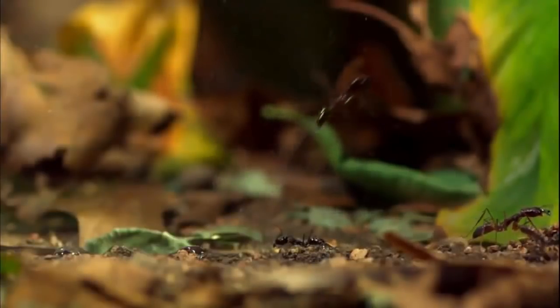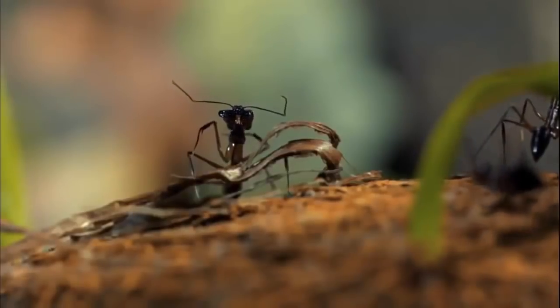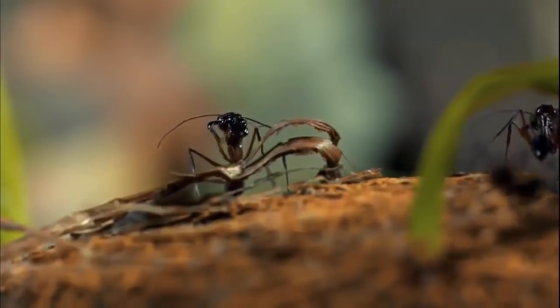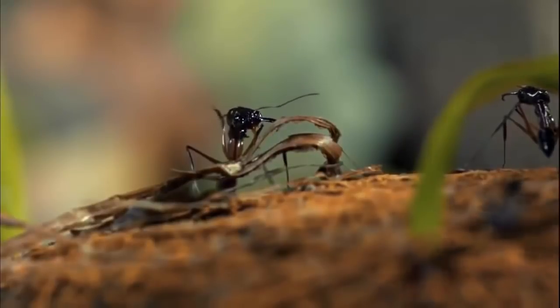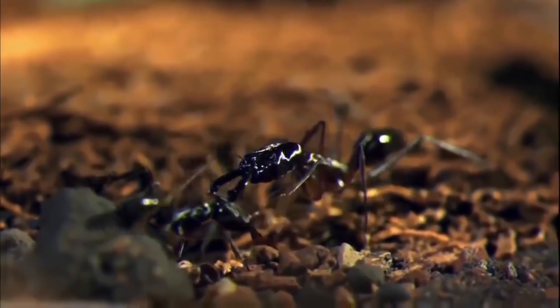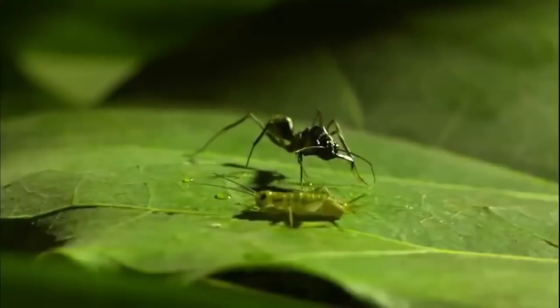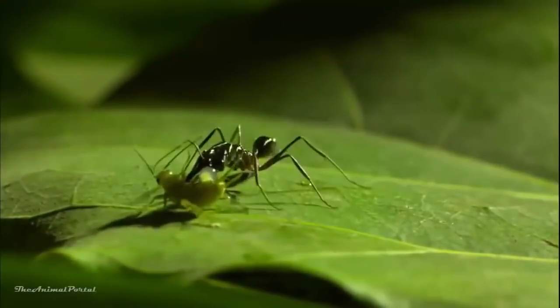In human terms, it would be a leap of 130 feet. Scientists aren't certain how the jaws of these ants got pushed to such extremes. But unlike many other ants that work in groups, trap jaws are solitary hunters. Since they're on their own, perhaps each attack has to count — decisively. Whether it's defending the colony or transporting food, for many jungle ants, the business end of this endeavor is the jaws.